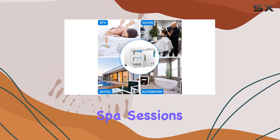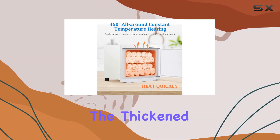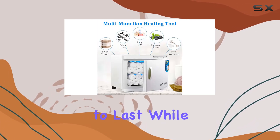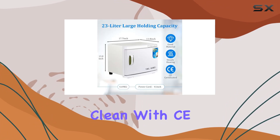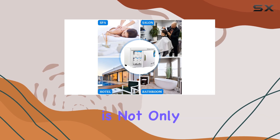Durability is another key aspect of this towel warmer. The thickened aluminum alloy shell and upgraded aluminum cavity design ensure that it's built to last, while the stainless steel towel rack is rust-free and easy to clean. With CE certification, you can rest assured that this towel warmer is not only effective but also safe to use.